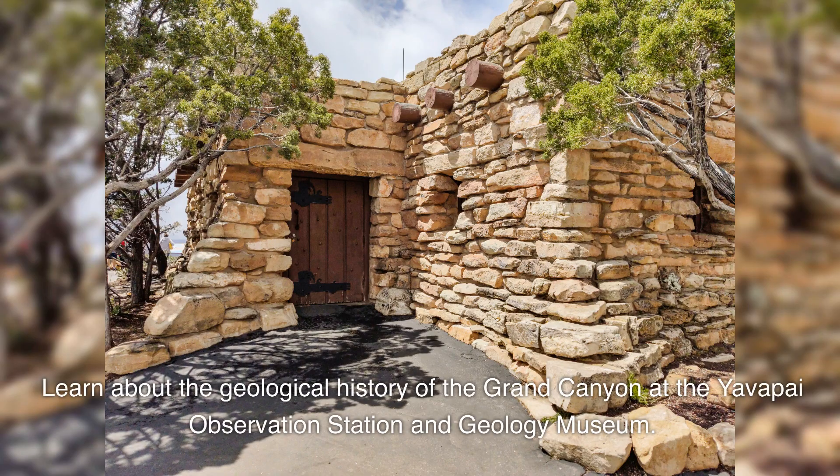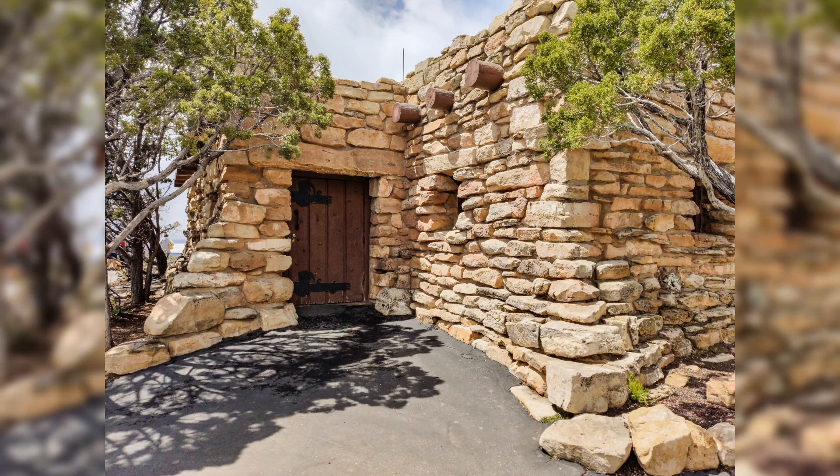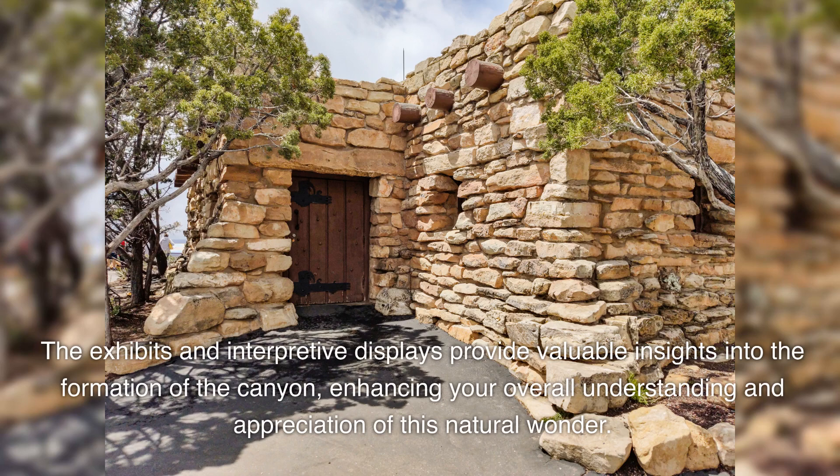Learn about the geological history of the Grand Canyon at the Yavapai Observation Station and Geology Museum. The exhibits and interpretive displays provide valuable insights into the formation of the canyon, enhancing your overall understanding and appreciation of this natural wonder.